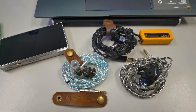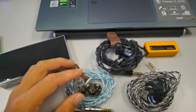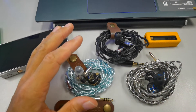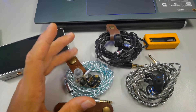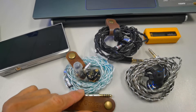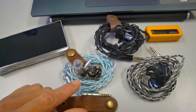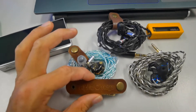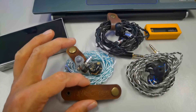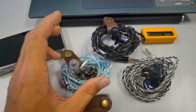Hi guys, welcome back to my another video. Today I will be mainly speaking and sharing about my thoughts and experience about this very special Tiffany blue cable, which is a demo cable from Alpha Omega CIEM Sarawak in Malaysia.